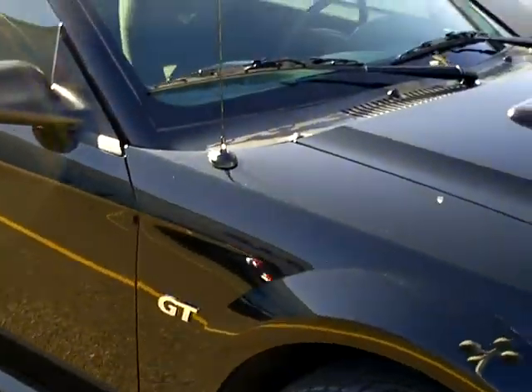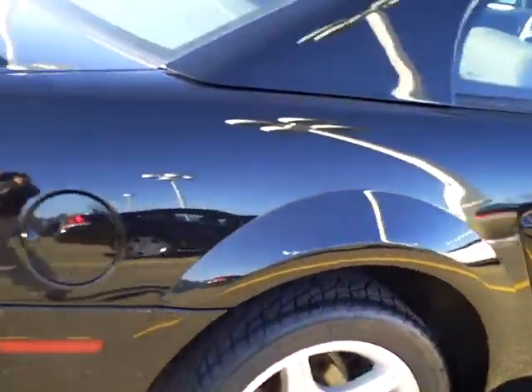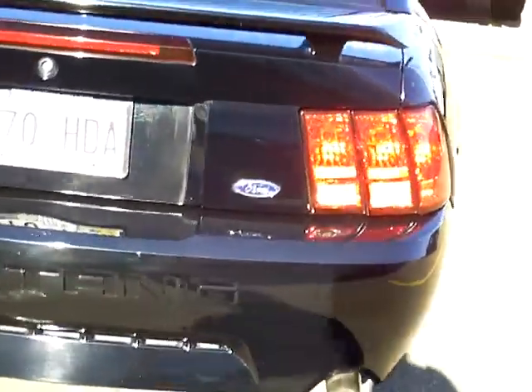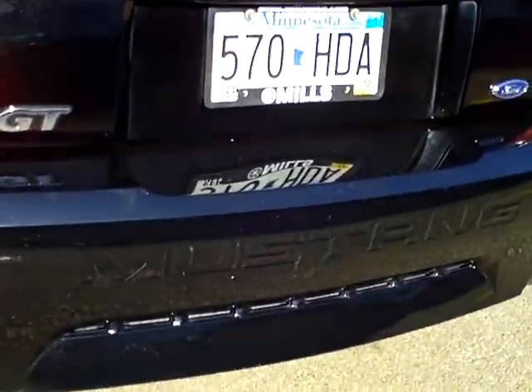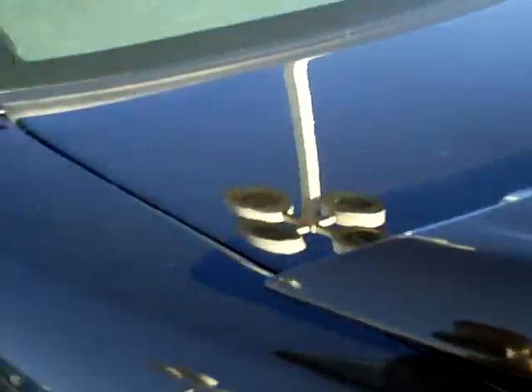Got little Mustang emblems on the seats down in there. Nice shape around here. Rear spoiler, aluminum wheels. There are little scuff marks down there — you probably can't see them on the back bumper, right by the S and the T. The rest of the car looks pretty nice and clean.